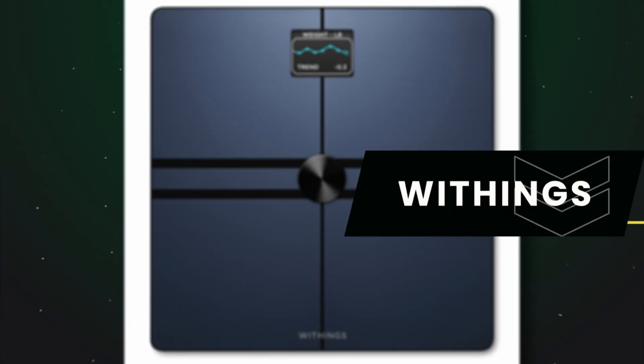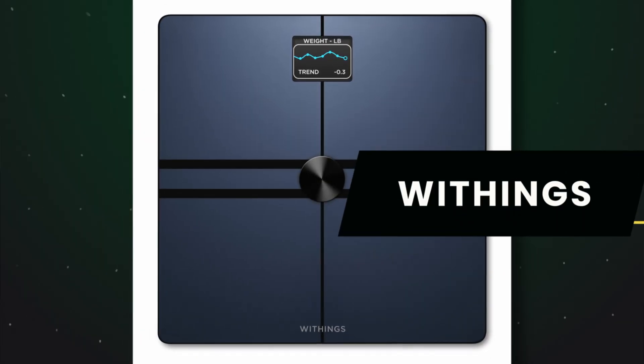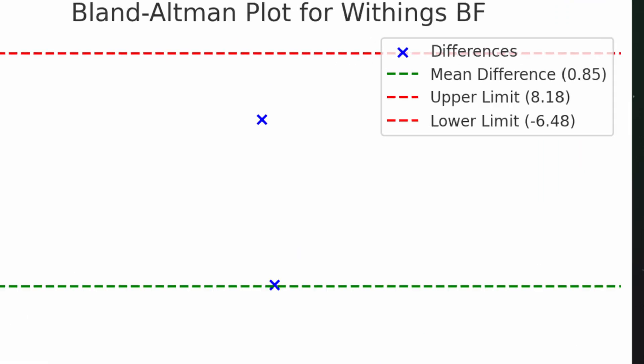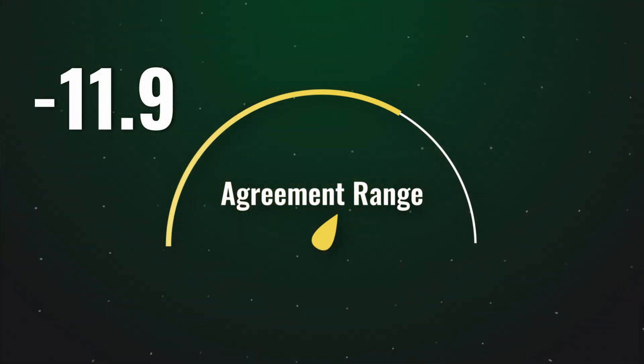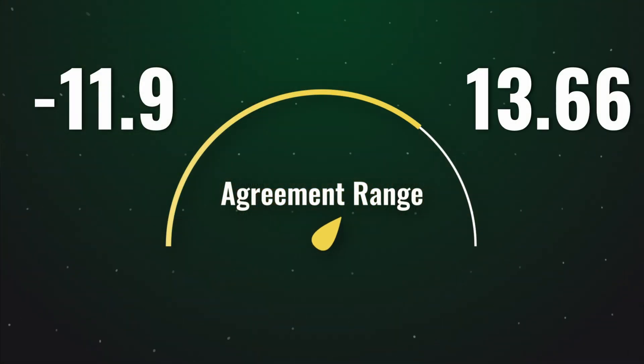Now, what about Withings Body Plus for body fat percentage? This one had a mean difference of only 0.875, meaning a very small positive bias to overestimate body fat percentage compared to the DEXA. Its limits of agreement were relatively more tight than the others, ranging from negative 11.9 to 13.66, indicating better consistency — though that's relative to the other scales.